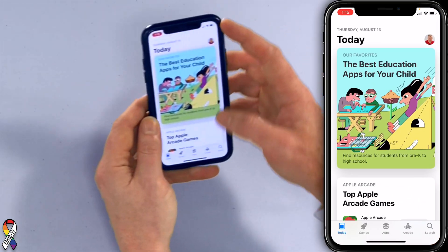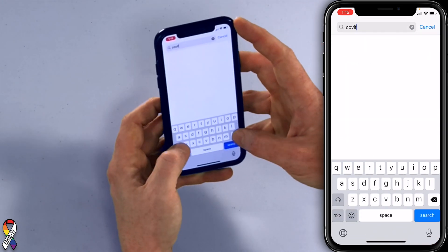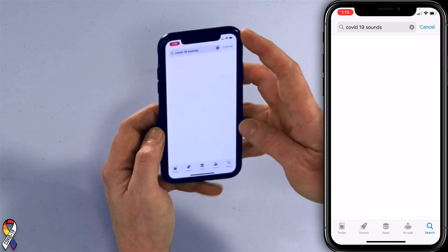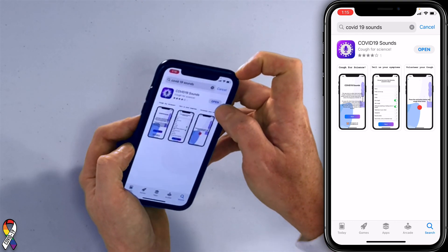Let's show you how to do it. I'm going to open the App Store on my iPhone — this app is just called COVID-19 Sounds. COVID-19 Sounds, 'Cough for Science.' I already downloaded it. Let's open the app.